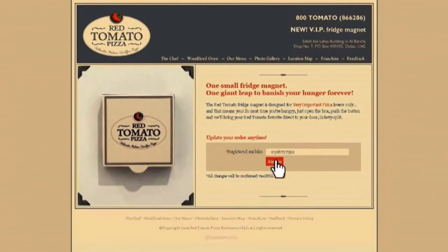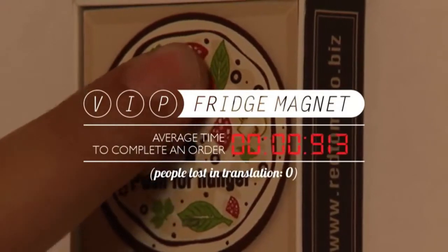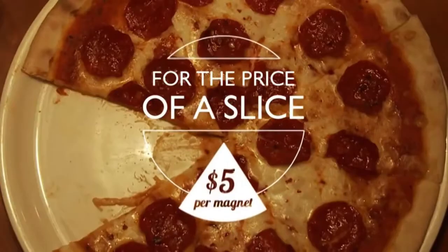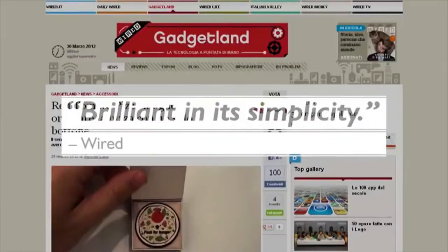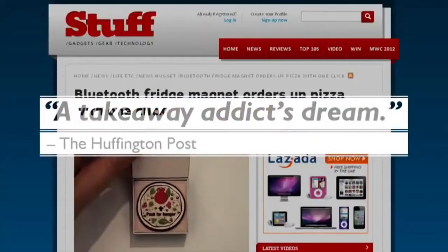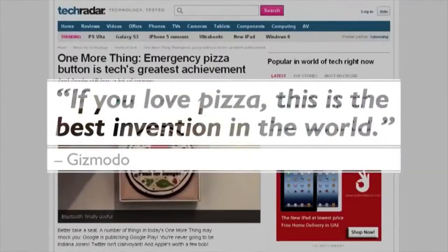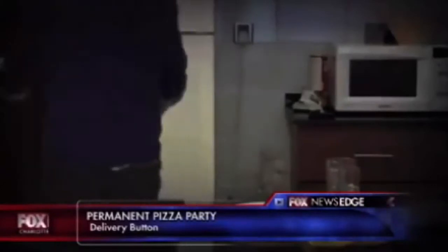There is currently no other product like the VIP fridge magnet available on the market. Other companies have similar systems of having a favourite order on their app or computer, but the concept of having a button on your fridge which orders your pizza for you is nil among companies outside Red Tomato Pizza. Since the VIP fridge magnet was developed, the amount of deliveries that Red Tomato Pizza has done has increased by 500%. It has generated 97,133 new customers and has produced $8 million in free media.